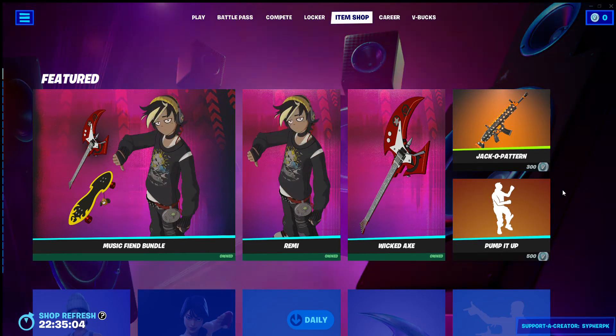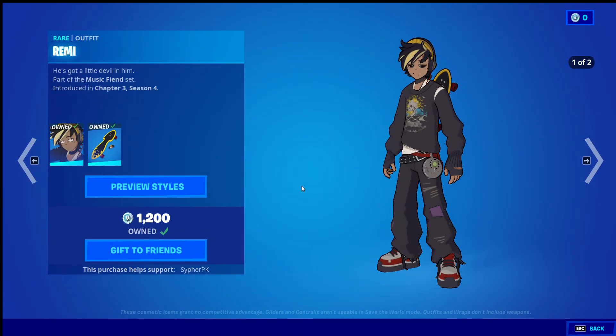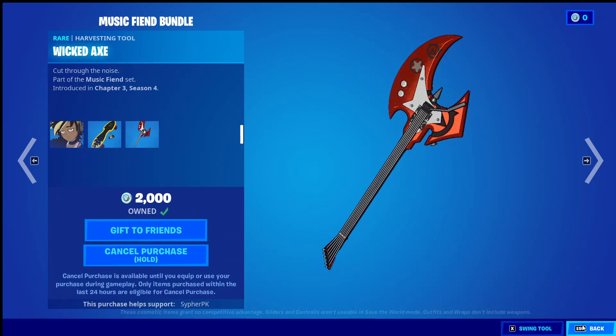I noticed something weird about the new item shop skin. It just looks like a normal, cool item shop skin — another cool item shop skin. But if you go and see, I'll just put it in my locker.